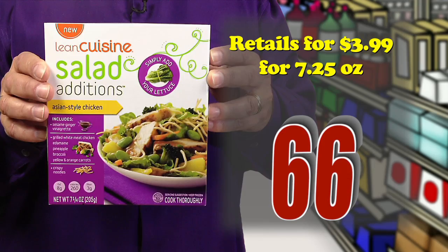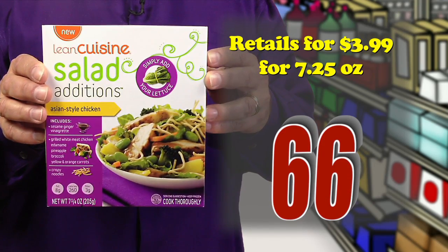Retails for $3.99 for a 7.25-ounce package. Total score: 66.